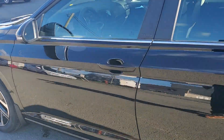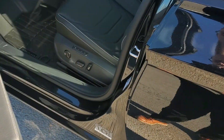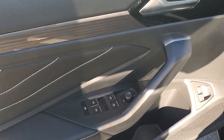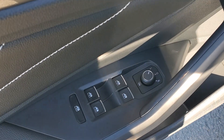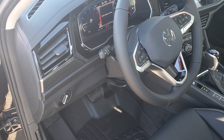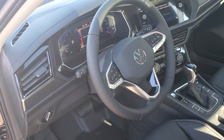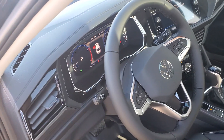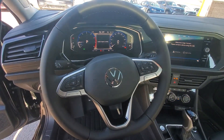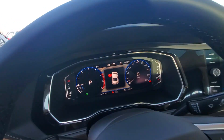Over here on the driver's side, you're going to find a 10-way power seat with 3-memory function. One-touch windows down and up for all four positions, heated exterior mirrors, automatic headlights, and automatic high beam control as well. We have a multifunction heated leather-wrapped steering wheel with Volkswagen's digital cockpit.